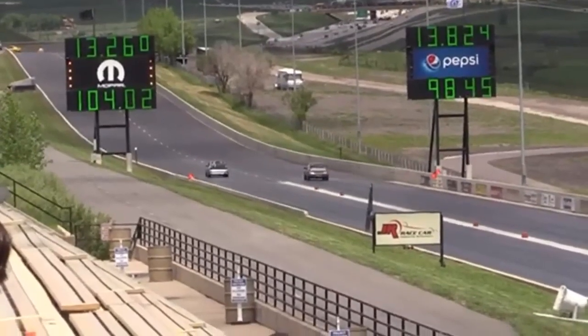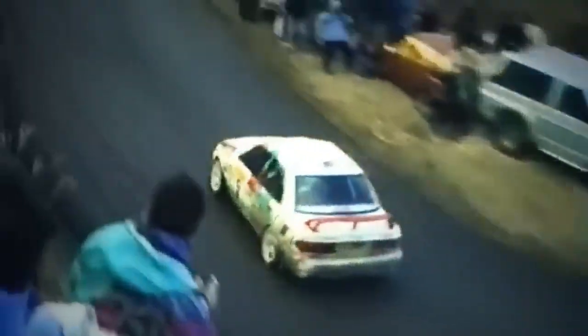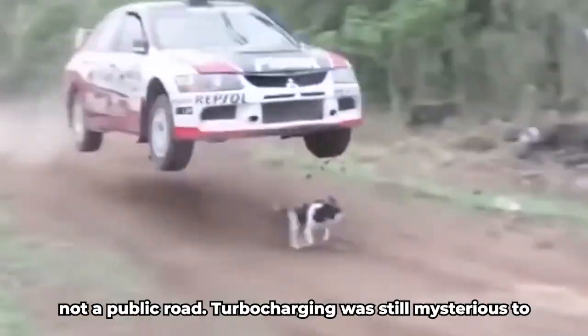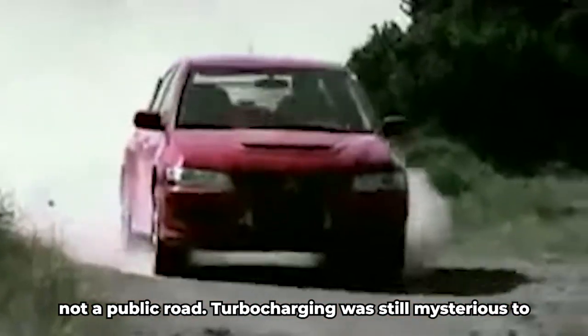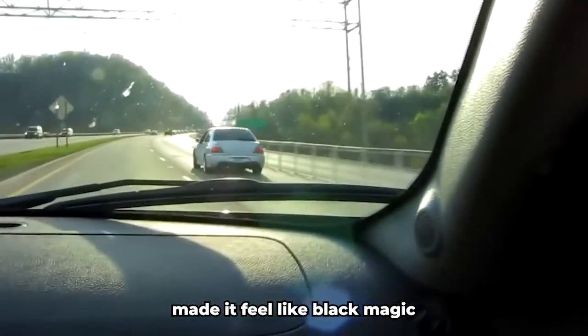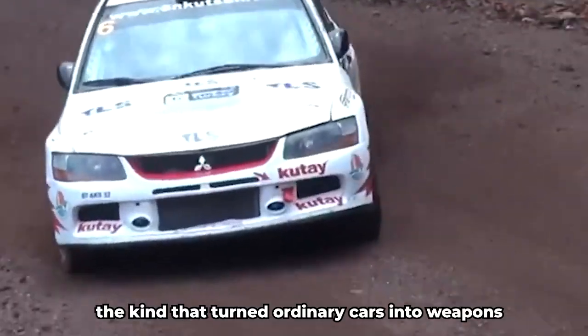The EX 2000 Turbo wasn't just fast for the early 80s. It was unpredictable, punchy, and loud. Drivers felt the turbo lag hit like a slap to the face, followed by a wave of boost that shoved the car forward with surprising violence. It didn't care about refinement — it cared about results. And even though it lacked the polish of later generations, the mechanical grit was already there. The engine roared with an almost industrial tone, something you'd expect from a rally stage, not a public road. Turbocharging was still mysterious to most drivers at the time, but the 4G63T made it feel like black magic, the kind that turned ordinary cars into weapons.